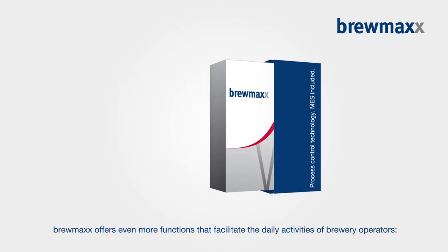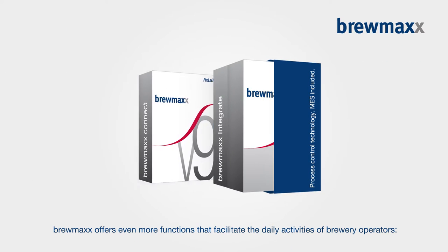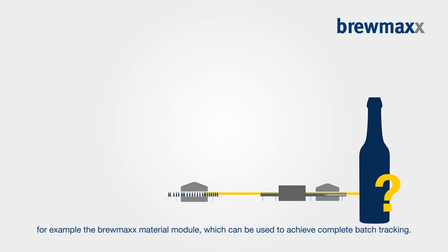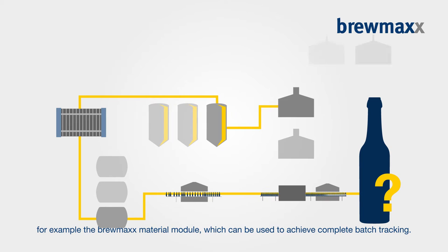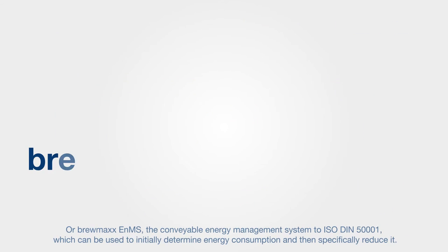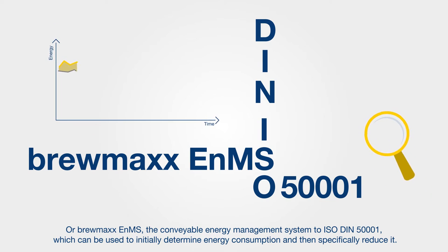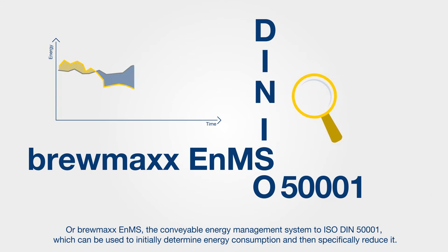Brewmax offers even more functions that facilitate the daily activities of brewery operators. For example, the Brewmax Material Module, which can be used to achieve complete batch tracking. Or Brewmax ENMS, the Conveyable Energy Management System to ISO DIN 5001, which can be used to initially determine energy consumption and then specifically reduce it.